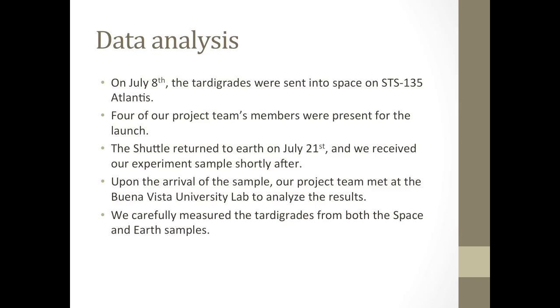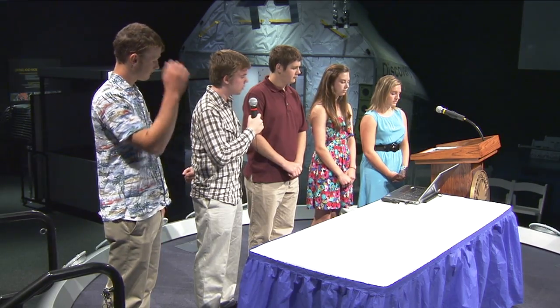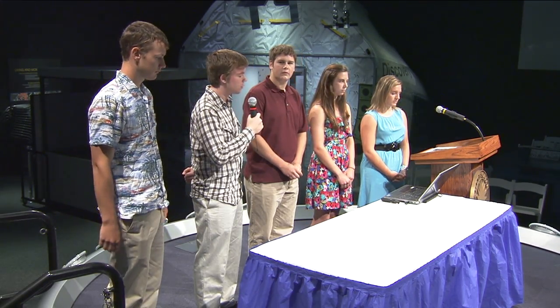For our data analysis: on July 8th, the tardigrades were sent into space on STS-135 Atlantis. Four of our project team members were present for the launch. The shuttle returned to Earth on July 21st and we received our experiment sample shortly after. Upon the arrival of the sample, our project team met at Buena Vista University lab to analyze the results. We carefully measured the tardigrades from both the space and Earth samples.